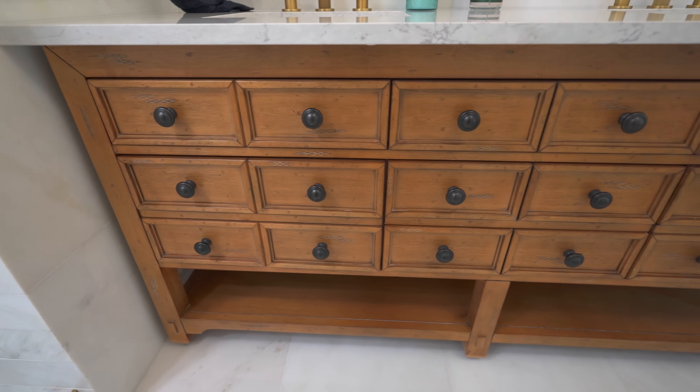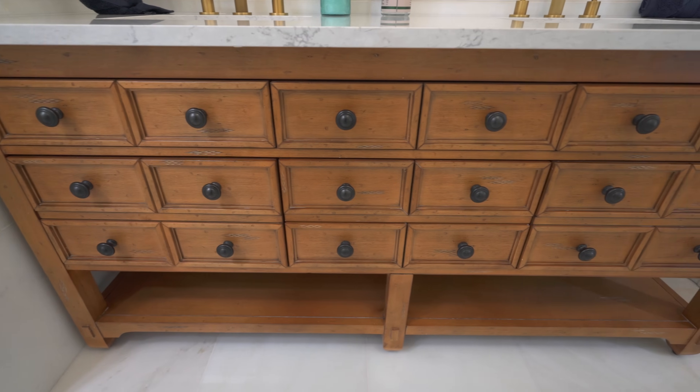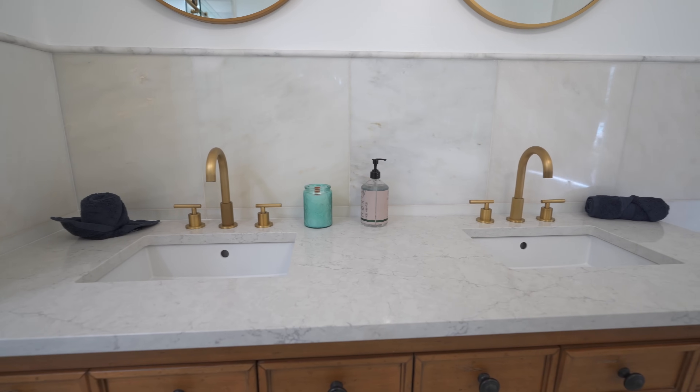To enhance functionality and style, we installed a spacious double sink vanity, providing ample storage and countertop space.